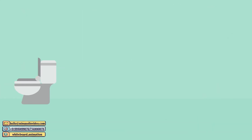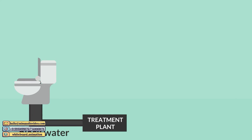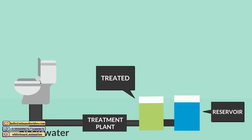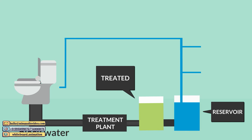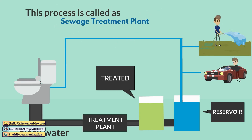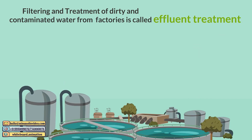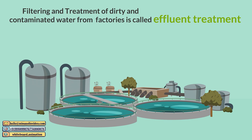Moving on — water from the toilet is called black water. Black water goes through multiple layers of filtering and treatment using chemicals, making it free from bacteria so it can be reused for flushing, gardening, or washing your car. Filtering and treatment of dirty and contaminated water from factories is called effluent treatment, and the treated water can be used for secondary purposes in the factory.